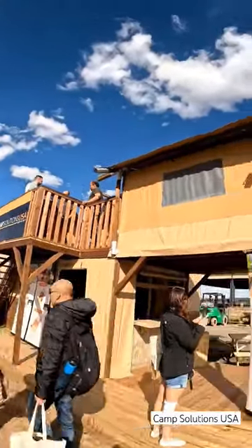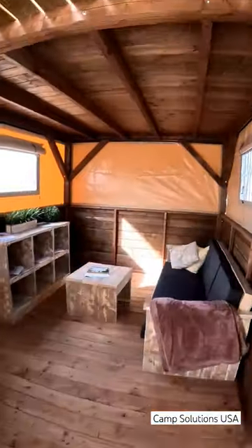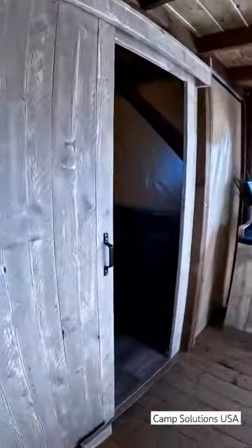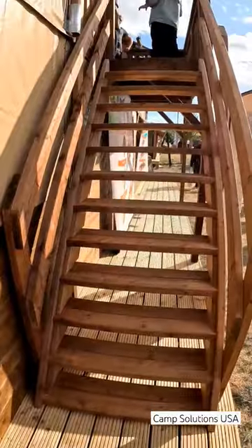Have you ever seen a two-story Safari tent? This one from Camp Solutions is absolutely massive with loads of downstairs floor space for a living room and a dining room. Then it has the biggest glamping bathroom I have ever seen in my life, and a lovely kitchen and bar area.